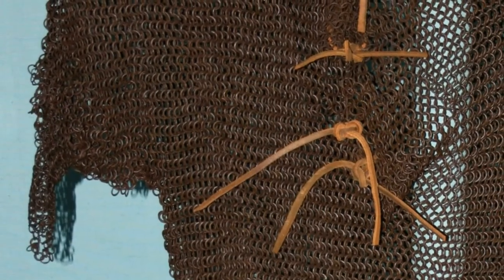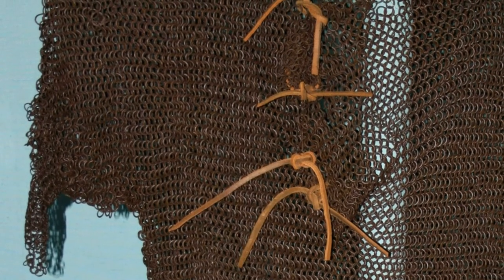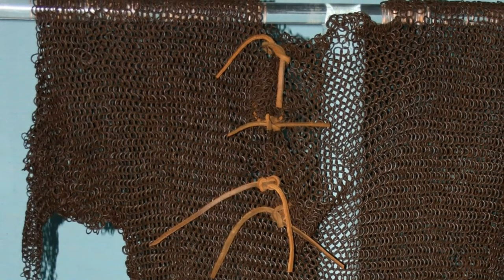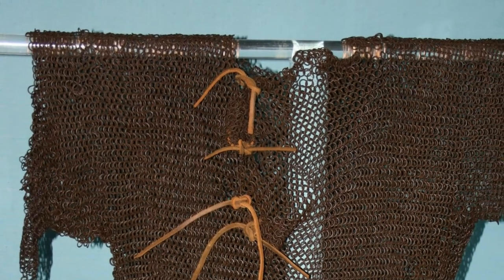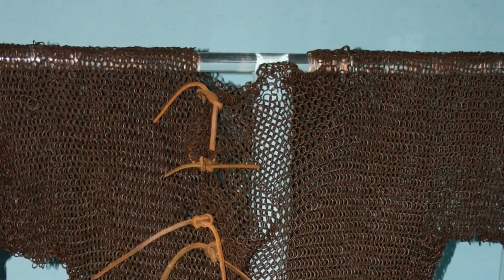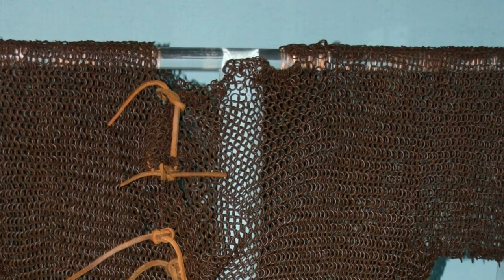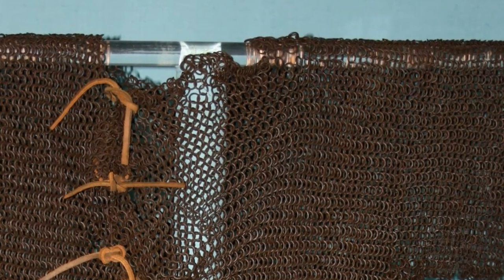Over time, as weaponry evolved, this type of armour fell out of use. It wasn't going to afford much protection from cannon fire or gunshot. Its fortunes were revived in the 19th century as it possibly ended up in the Sudan in North Africa. After the Battle of Omdurman in 1899, similar pieces of armour that had been adapted by Sudanese soldiers were brought back to England as souvenirs of war. Maybe the heft of the chain mail provided some reassurance of the danger ahead.